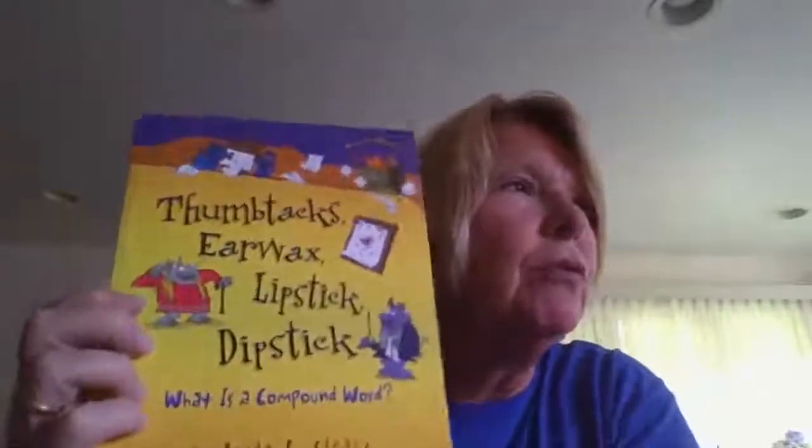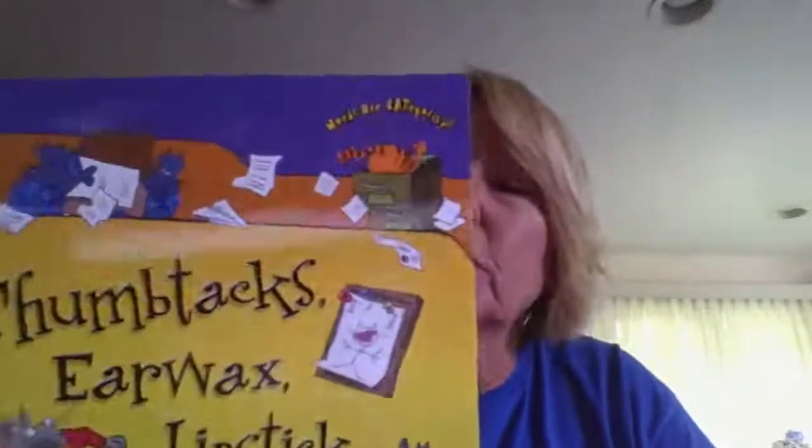Hey everybody, it is Friday, June 5th — national donut day, so I hope you had your donut! I've run out of picture books, but I found some books I brought home from school that look a little educational and kind of funny, so I thought I would read them. This one is 'Thumbtacks, Earwax, Lipstick, Dipstick: What Is a Compound Word?' by Brian Cleary, illustrated by Brian Gable, and published by Miller Book Press. It's a school book.